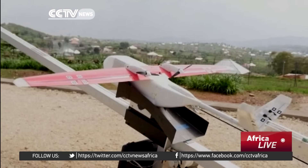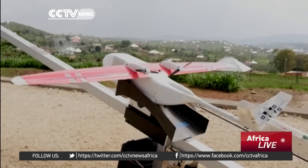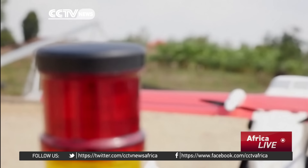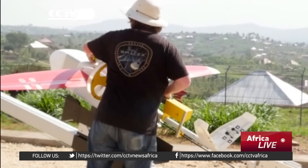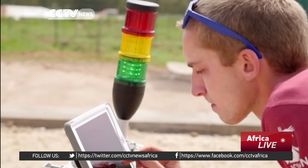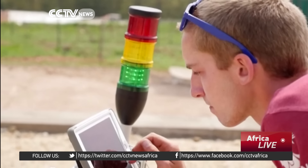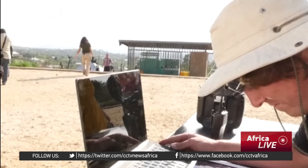The unmanned aerial vehicle will be used to deliver blood and plasma to hospitals across rural western Rwanda, reaching about 7 million people. The project is run by a U.S. robotics company called Zipline. They have designed 15 drones which are powered by a nose-mounted battery and guide themselves using GPS location data.